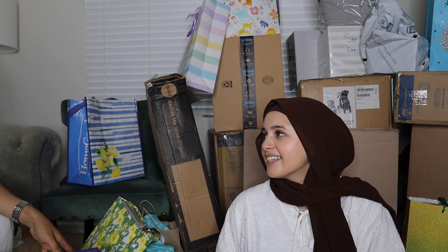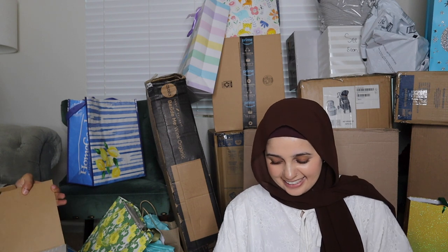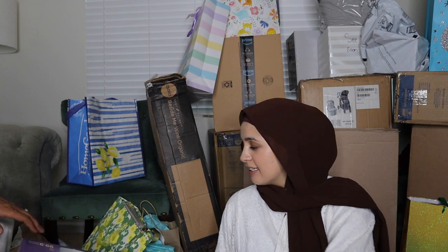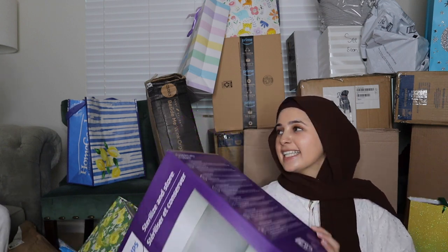This is so unorganized — I'm opening stuff in one corner and Frey's opening stuff over here, and you guys can't even see him because he's not in frame. It's chaotic! But this one here is a bottle sterilizer, to keep the bottles clean for the baby.